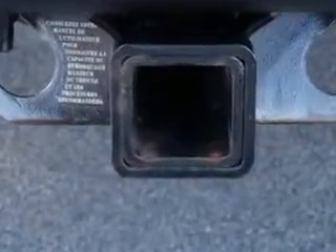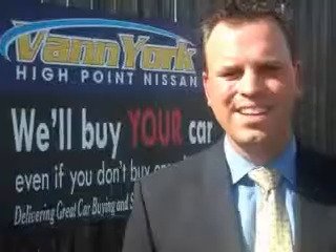See us at Van York's High Point Nissan today. Come by and work with our internet department or see me personally. Trey Powell at Van York's High Point Nissan — we want to earn your business.